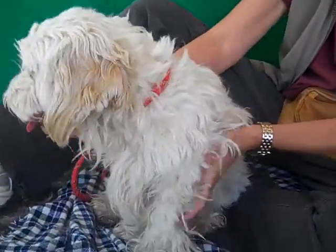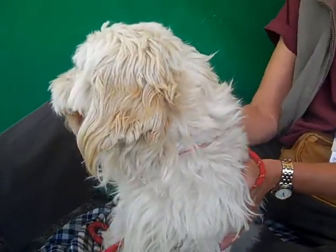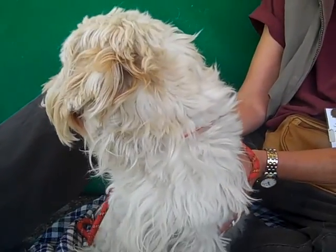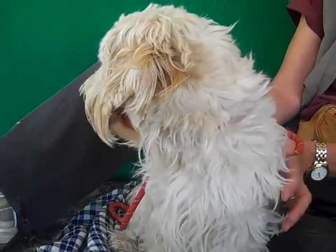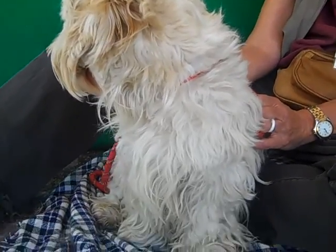She's ready for her close-up. She's ready to be in the next Benji movie as a potential love interest. She is just a great dog, great personality, and would make a great addition to your home. At 13 and a half pounds, she'd be good in any living situation — a great apartment-size dog.